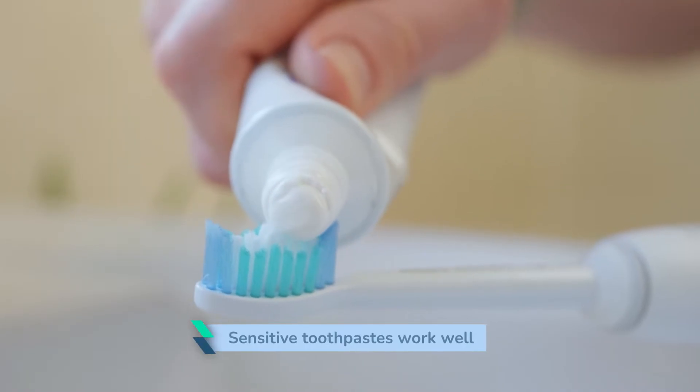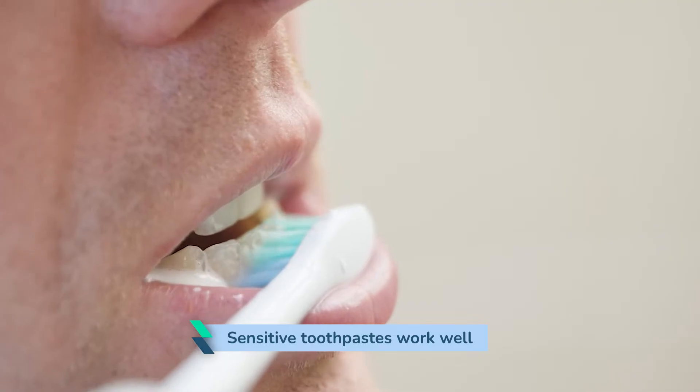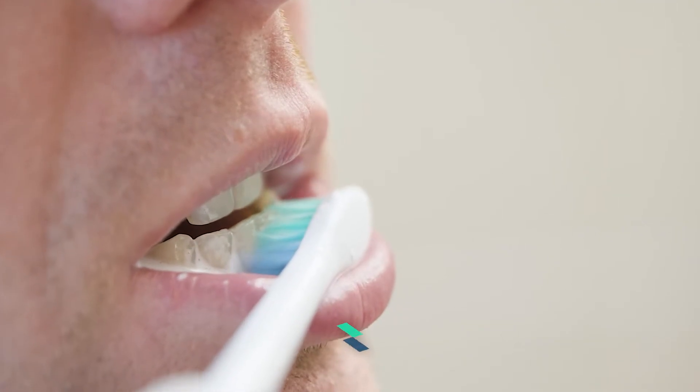Sensitive toothpaste tends to work very well. It works in several different ways: by protecting the outer layer of the tooth, by blocking the pores in the teeth, and by helping to reduce sensitivity against hot, cold, and sweet things.